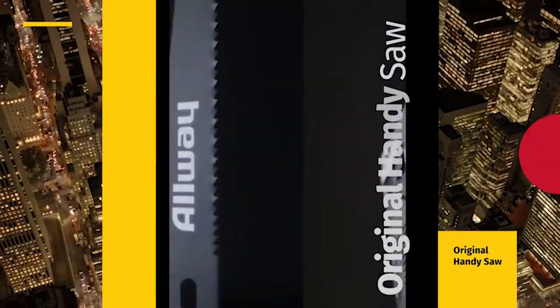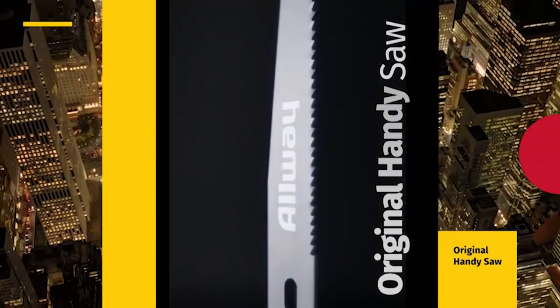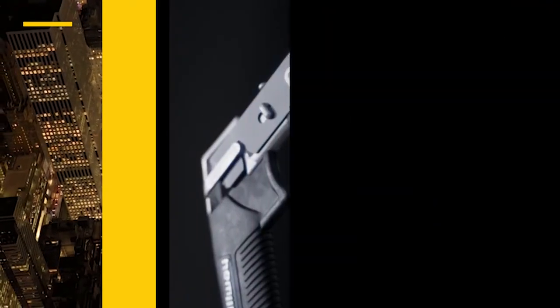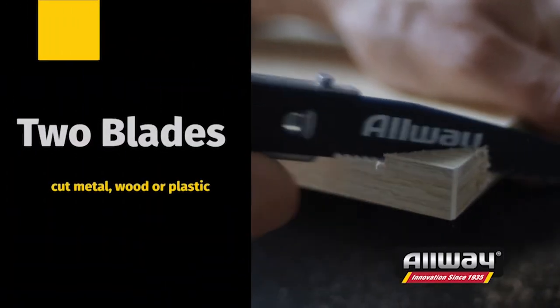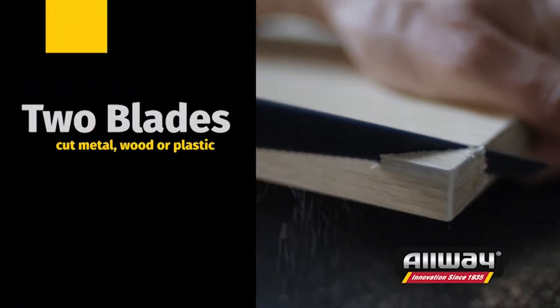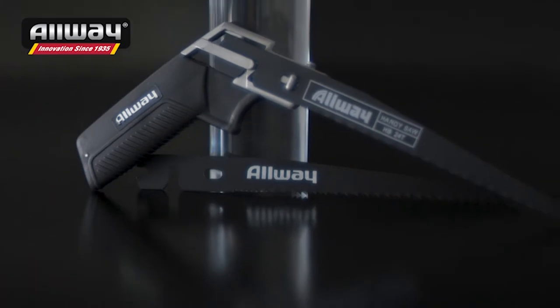Allway Tools' original handy saw is where it all started. True American ingenuity, made in the basement of a New York City hardware store in 1935. With two blades, this quick-change, only-one saw is perfect for cutting metal, wood, or plastic.